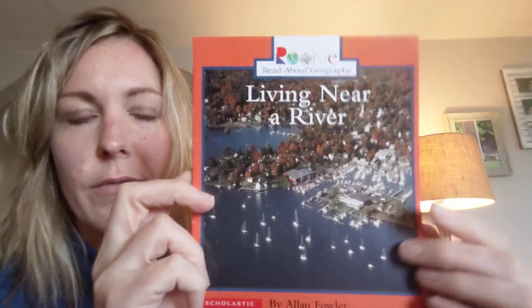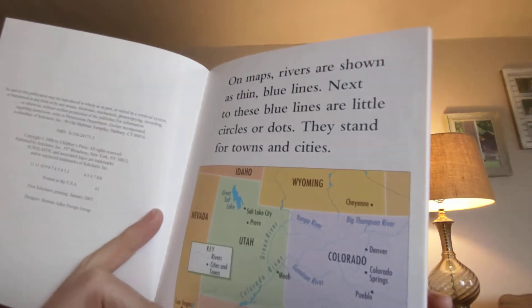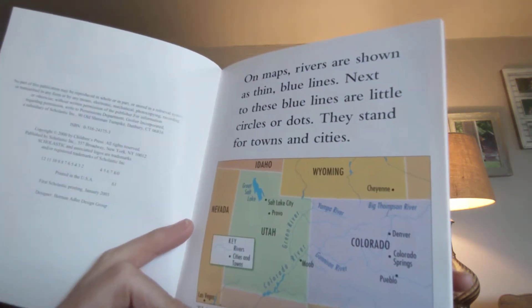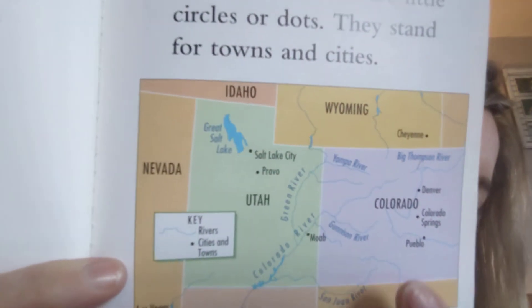What is it like living near a river? Let's see what's in here. On maps, rivers are shown as thin blue lines. Next to these blue lines are little circles or dots — they stand for towns and cities. You can see the blue lines are rivers, and these big blue blotches are lakes. Towns are often near rivers. We noticed in that book that you needed rivers for communities to be able to move goods, live, and eat.